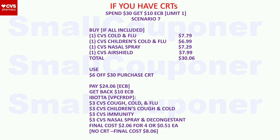Scenario 7 (CVS brand cold and flu — check if all items are included first, as there are many Ibotta rebates): buy one CVS cold and flu ($7.79), one CVS children's cold and flu ($6.99), one CVS nasal spray ($7.29), and one CVS Air Shield ($7.99). Total: $30.06. Use the $6 off $30 purchase CRT. Pay $24.06 with extra bucks. Get back a $10 extra buck. On Ibotta: $3 back for CVS cough/cold/flu, $3 back for children's cough and cold, $3 back for CVS immunity, and $3 back for CVS nasal spray and decongestant. Final cost: $2.06 for four, or $0.51 each. Without CRT: $8.06.